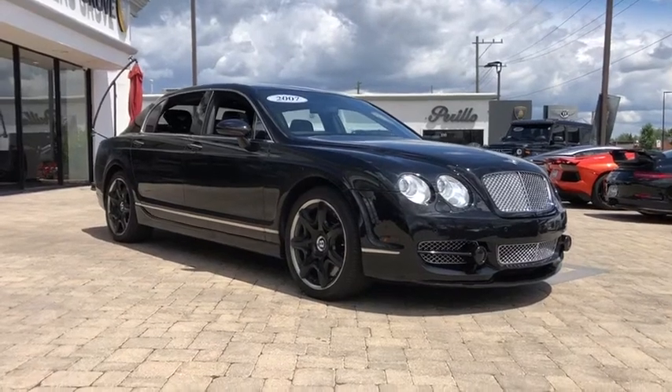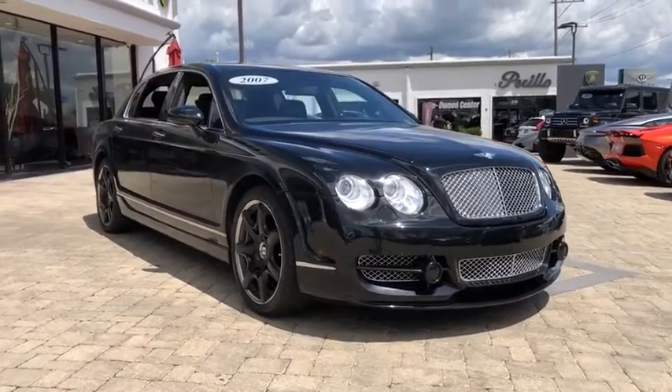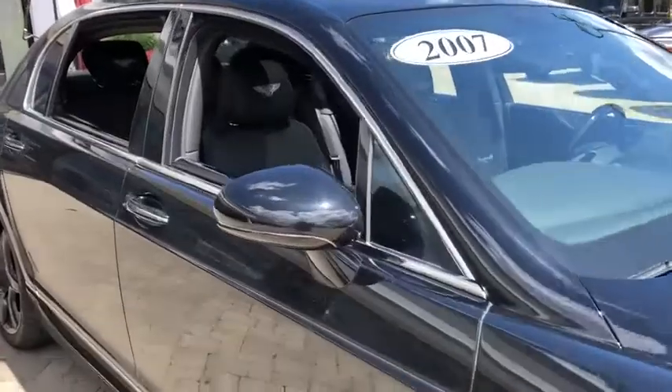The 2007 Bentley Continental Flying Spur. The redefined Continental Flying Spur offers enhanced levels of personalization, comfort, and ride quality taken to new heights.